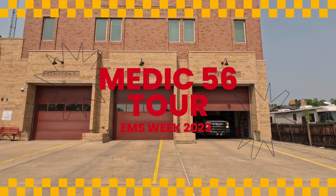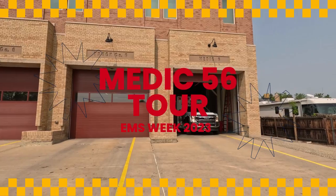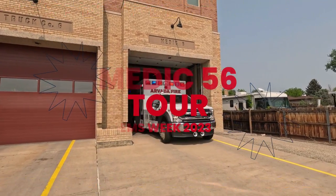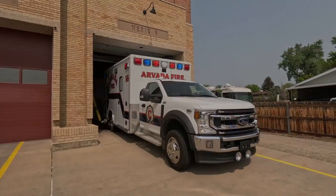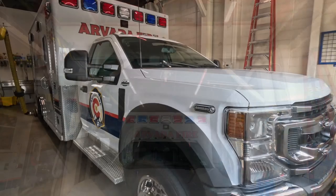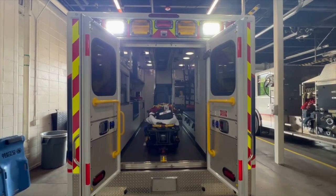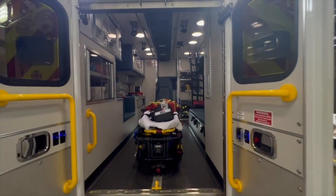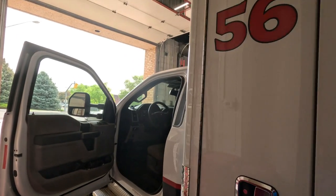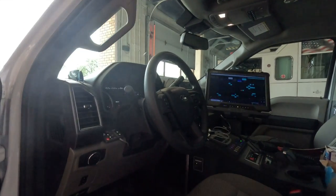To celebrate EMS week, we'd like to introduce you to the newest apparatus in our fleet, Medic 56. This ambulance is on a 2022 Ford F450 four-wheel drive chassis and is powered with a 7.3 liter gas engine. On the outside it's wrapped with a new look to match our branding, and on the inside it's equipped with a Stryker power loader and cot and all the tools needed to support both patient and responder safety. To give us a 360 tour of the ambulance, here's one of our paramedics from Station 6.